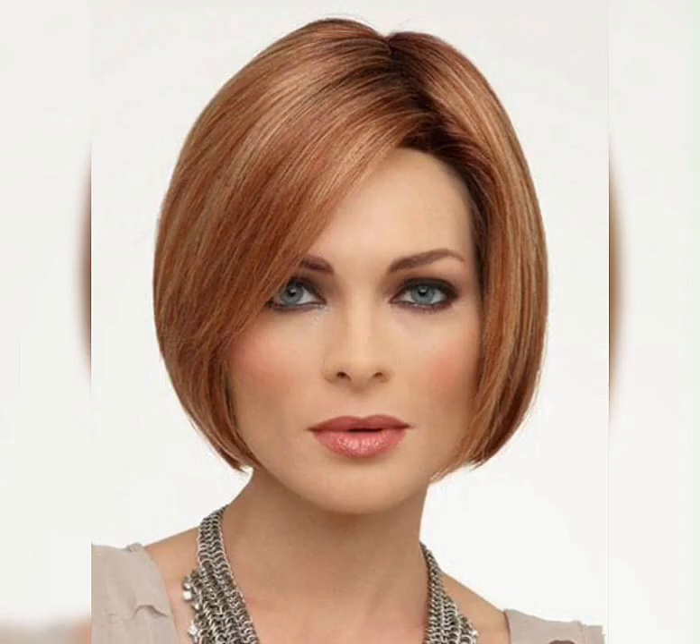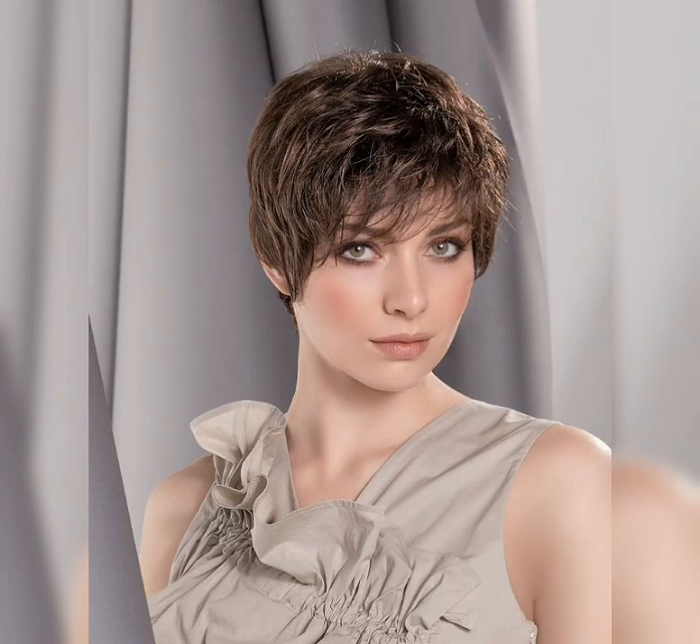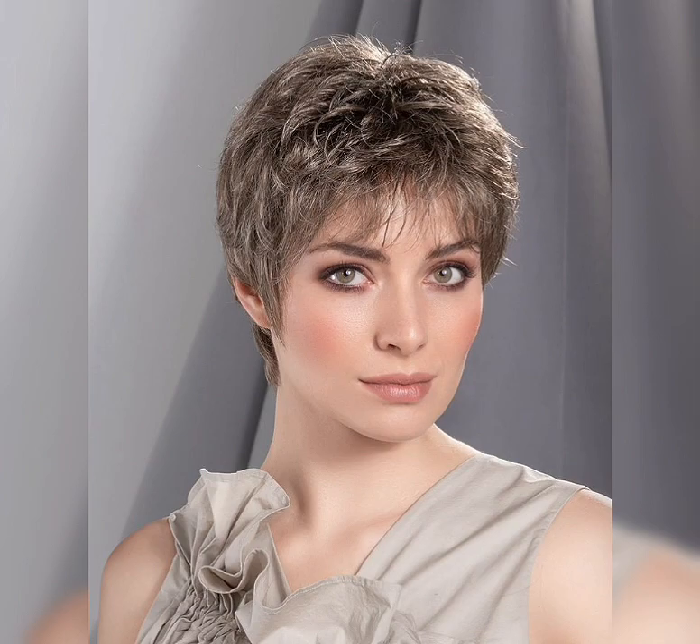How many times have you seen a girl with a cool pixie cut and thought you'd like to have some style changes? We want you to know: always let yourself experiment. Don't wait until something bad happens to get a hairstyle you always wanted but hesitated on. No more reasons, no more excuses — just go and get yourself a cool bob to face any situation with a brand new, totally breathtaking haircut.